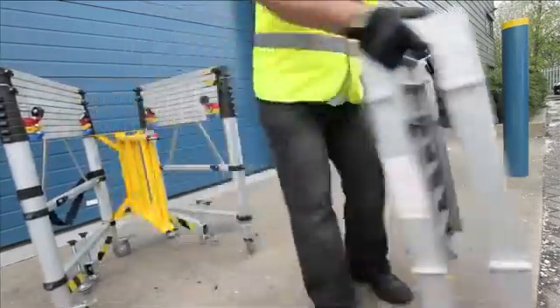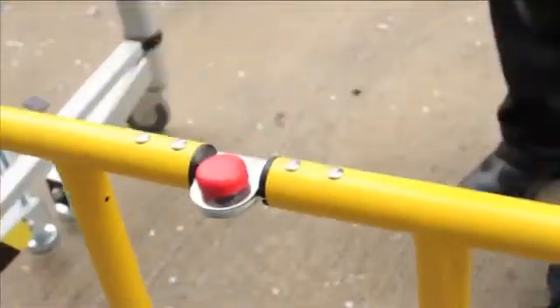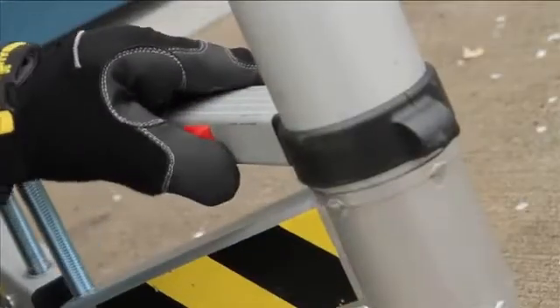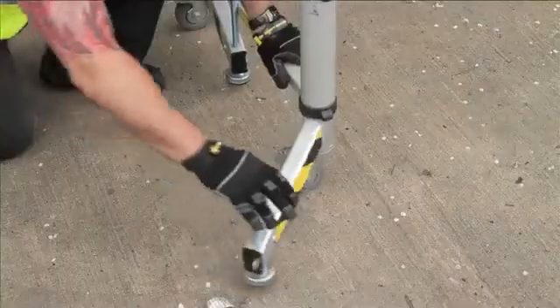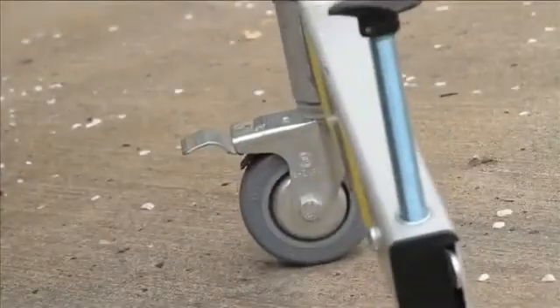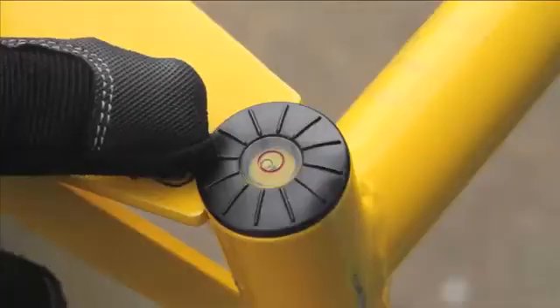The Teletower gives you the ultimate flexibility, with seven different platform height options up to a maximum of two meters. You can use the Teletower as a podium as well as a tower. What's more, it has only two parts and it fits easily into a small van or estate car, leaving plenty of room for your tools and materials.